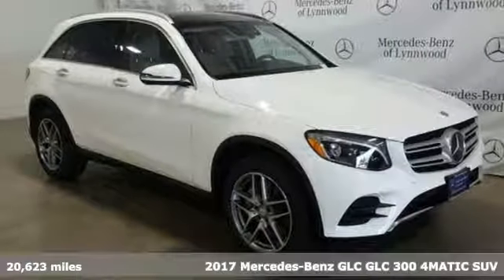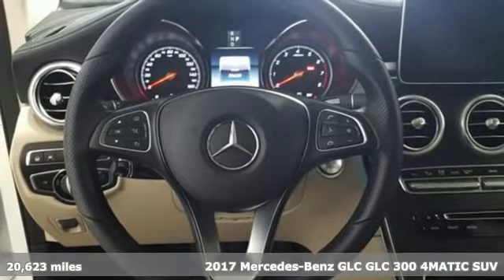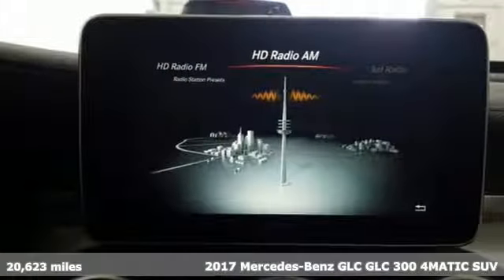It's a certified 2017 Mercedes-Benz GLC. High style, high performance Mercedes-Benz.